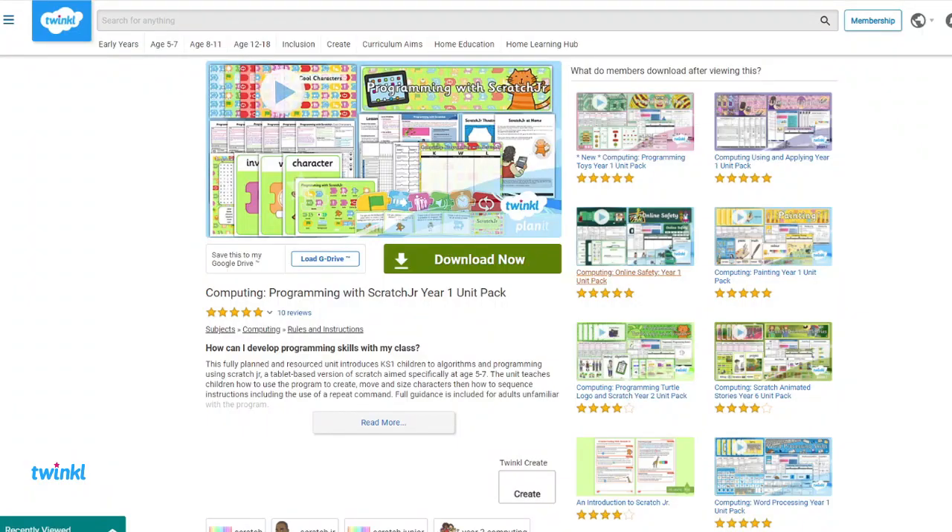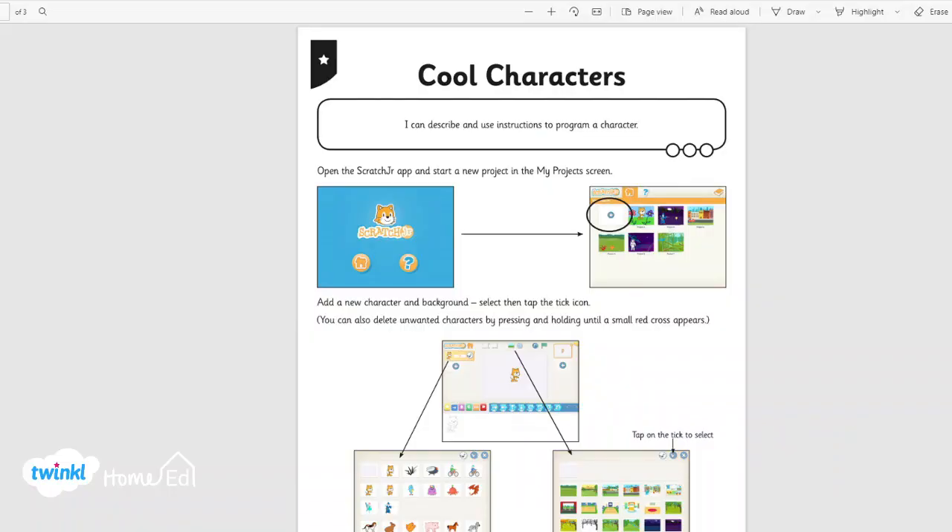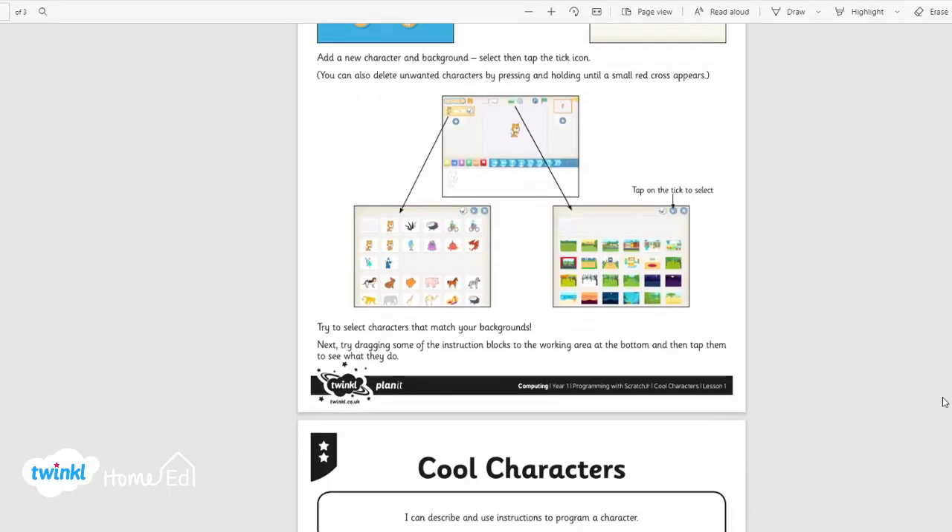In at number three is Programming with Scratch. This is another great pack of resources for children to work through. My children really like using Scratch, however they often get a bit stuck with what to do next and learning more about how to use the program.